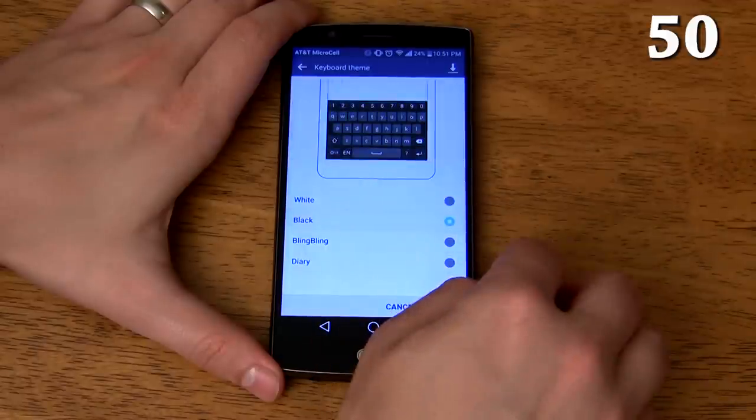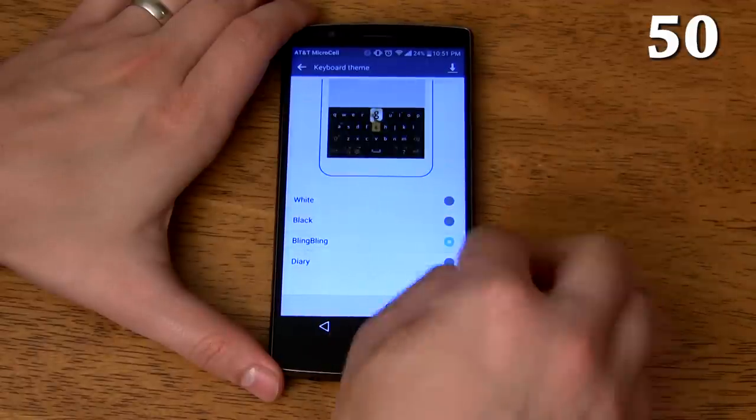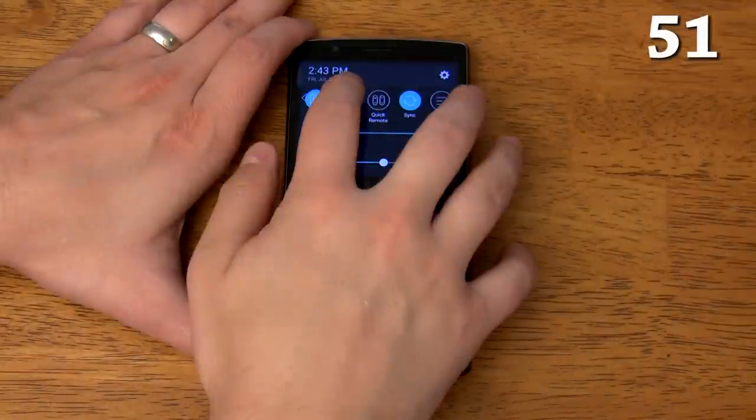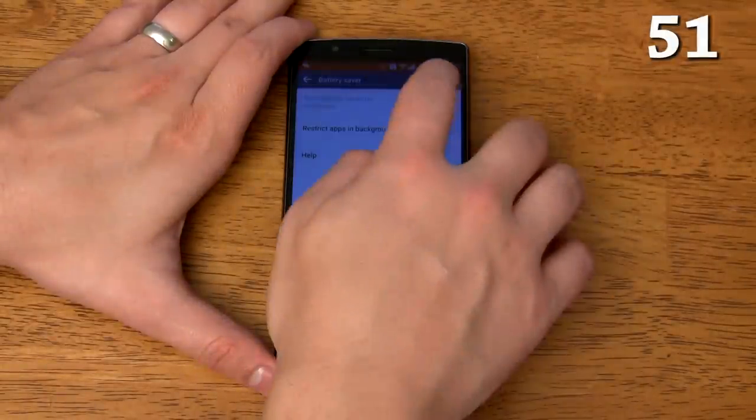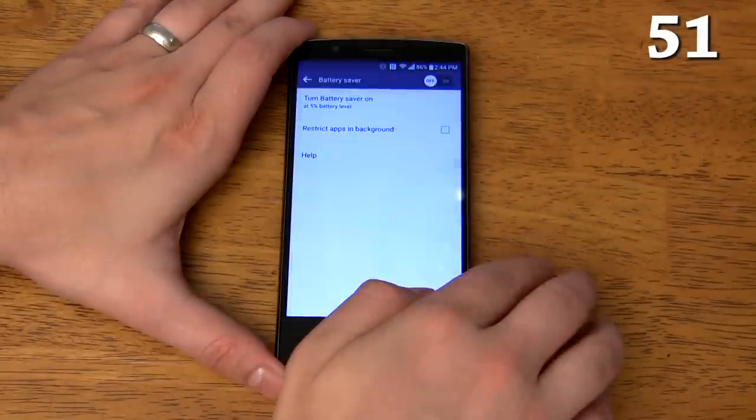You can download themes for your keyboard which change up the style of the keyboard. It has a power saving mode that allows you to save up to hours of battery life without sacrificing any apps or features. You can even set power saving mode to turn on and off automatically based on how much battery you have left.